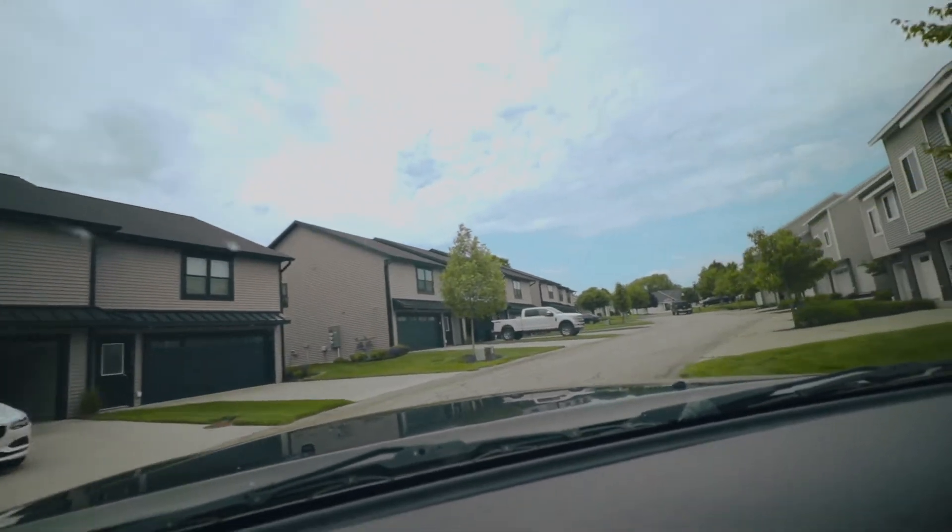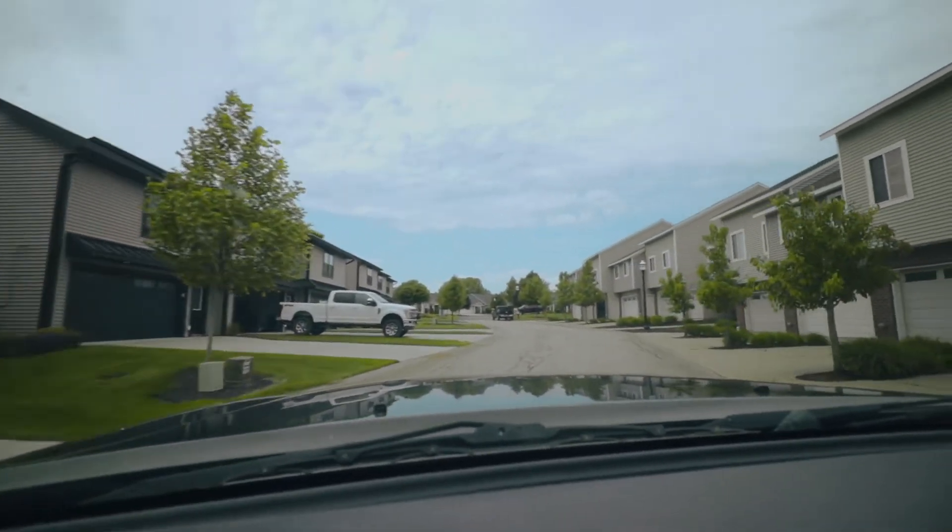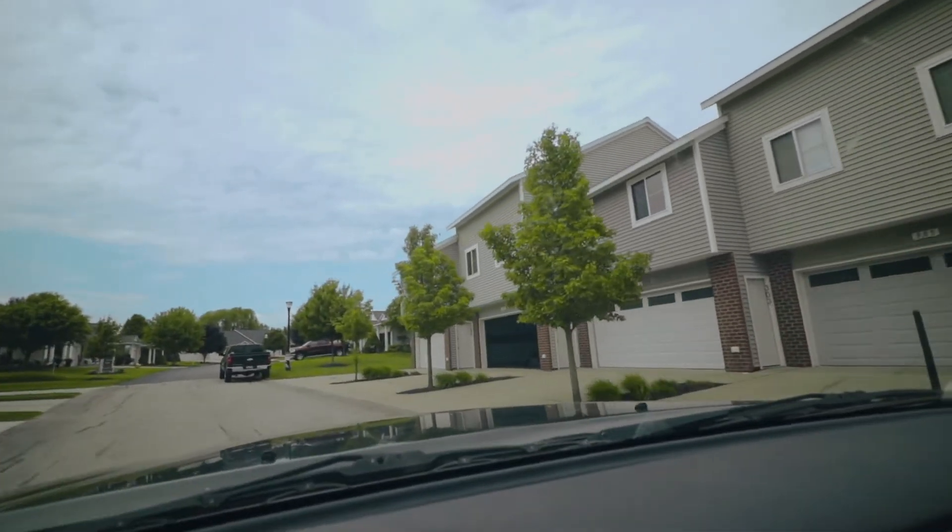Oh, my trailer is making awful noises. I think that's them right there.